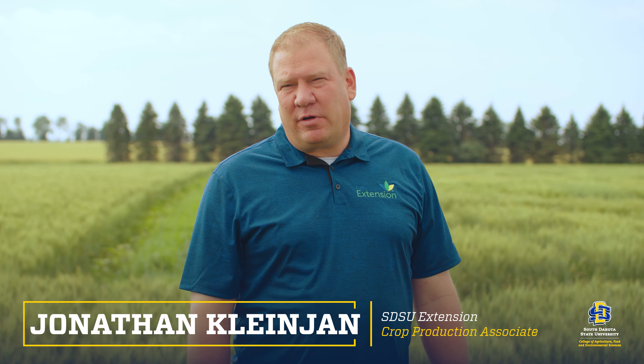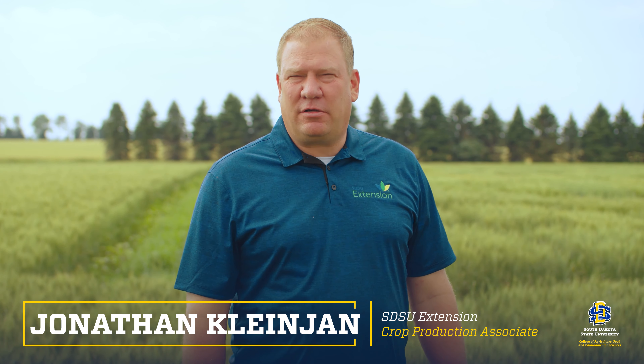Hello everybody, I'm Dr. Jonathan Kleinjohn. I'm the extension agronomist for Eastern South Dakota based out of Brookings, and I'm also the director of the crop testing program here at the Northeast Farm. This is a virtual tour this year, and the backdrop behind me I have my spring wheat plots.